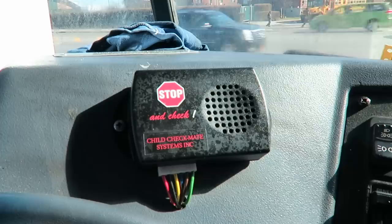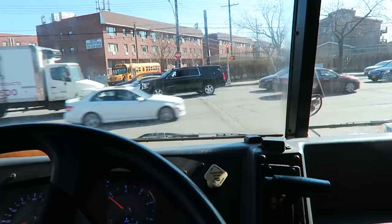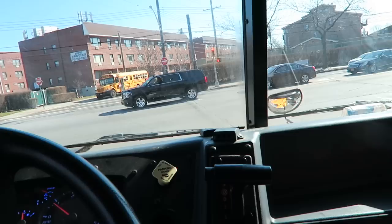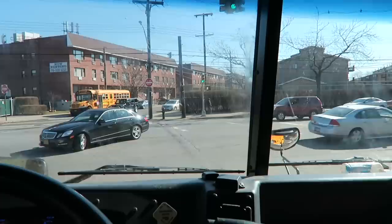This unit here is the child check — child safety check. Basically when you shut the bus off, it gives you 15 seconds to walk to the back of the bus and hit the button. It's a safety feature so drivers can check for sleeping kids. You shut the bus off, put the key in the on position, walk to the back and hit the button. Some buses don't have a button — if there's no button in the back, you open the emergency exit to disengage the system.